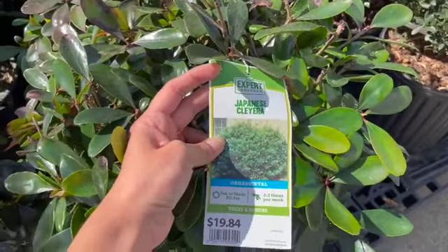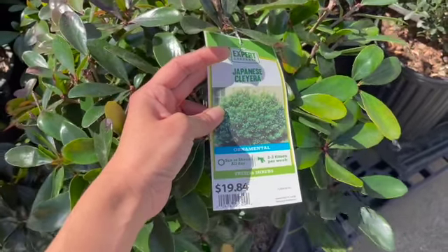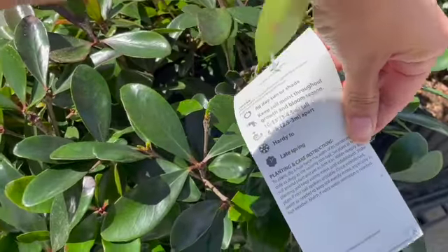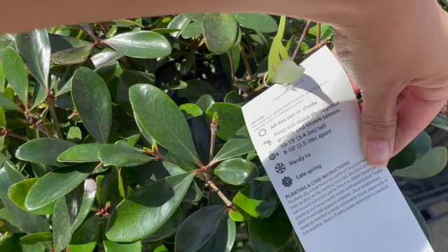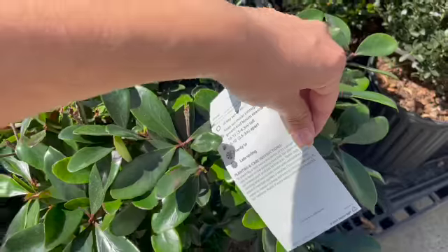Japanese Claire — sun or shade all day, hey, that's good to know! How big do these guys get? It's twisted. Ten to fifteen feet. Okay, good to know.